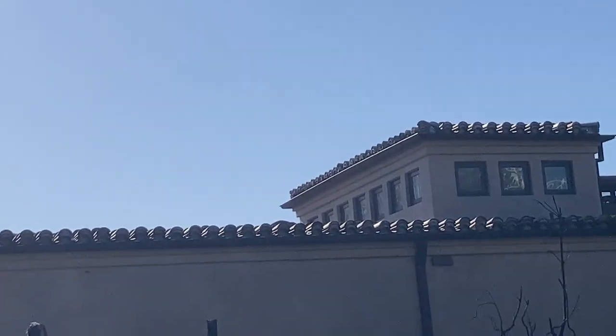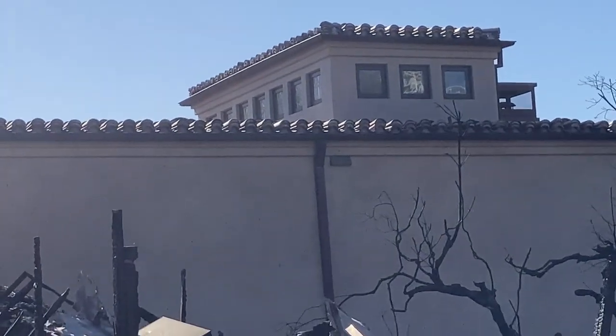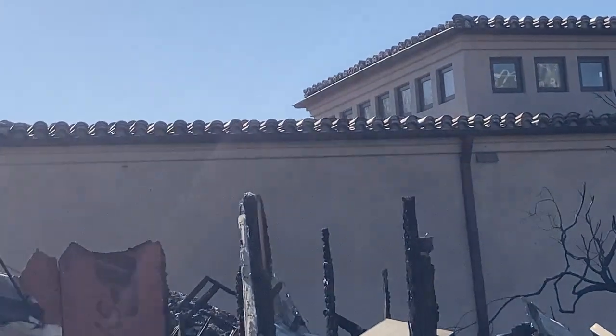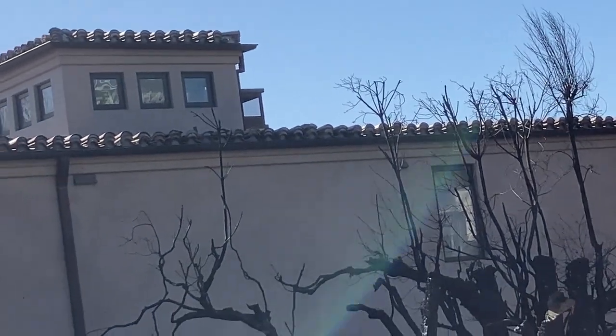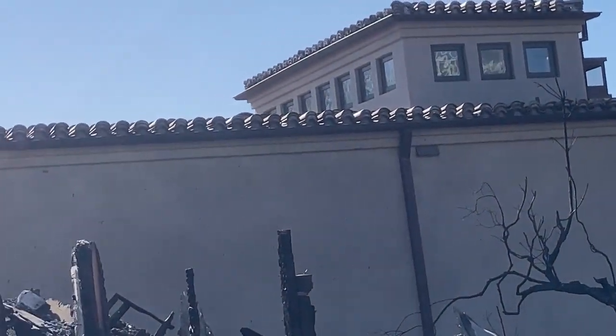Similarly here, you can see the terracotta roof. Take a look at that roof structure — it has bird stopping underneath those roofing tiles. They clearly followed the outline given in Chapter 7A of the California Building Code, which prevents embers from going in underneath the roof and igniting. I'm guessing this was probably also a non-combustible structure.